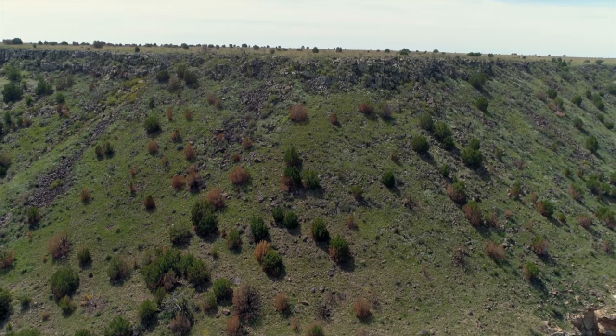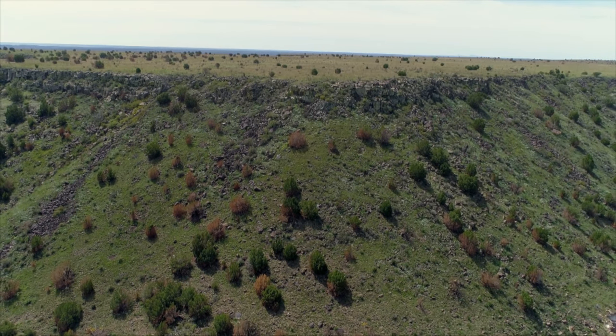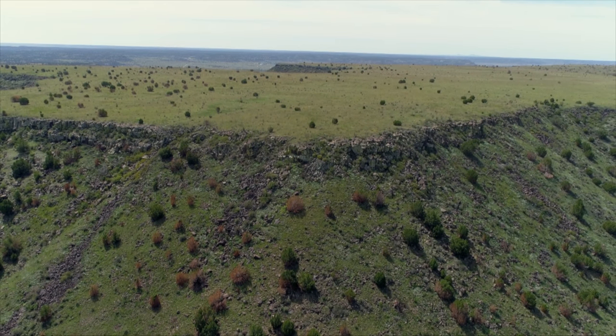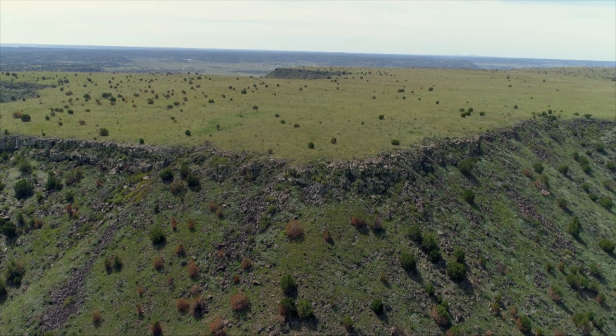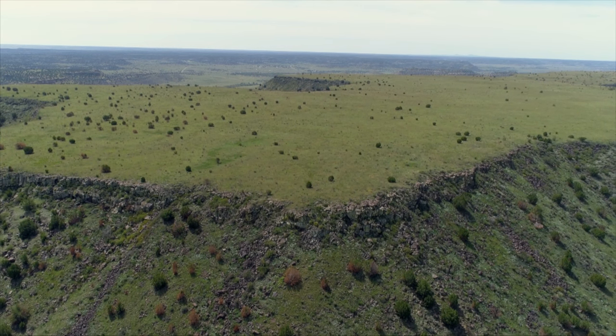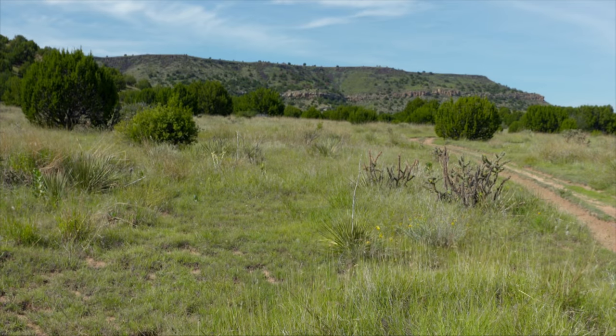We also have pinyon pine here, which is obviously not found in the rest of the state. This is the only place in Oklahoma where pinyon grows. As we go further up the Mesa we will see more of that. So we have the one-seeded juniper and the pinyon pine here.